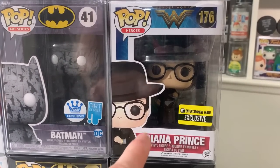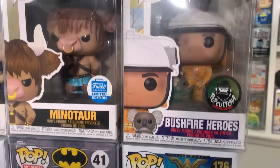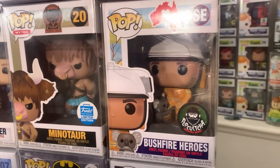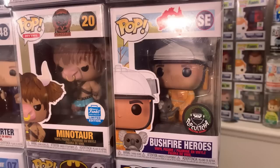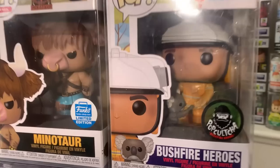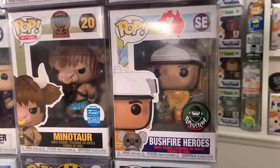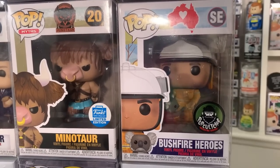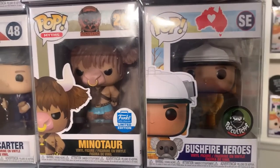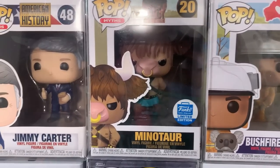Then we have Diana Prince from the first Wonder Woman movie, an Entertainment Earth exclusive and a very cool pop. On top of Diana Prince, we have another one we're going to be auctioning off for charity — the Bushfire Heroes Firefighter with the Koala. We've had many of these come in over the past two years and we always auction it off for charity, because the original intention of this pop was to help others in Australia. Then we have the Minotaur, which is a great myths pop.